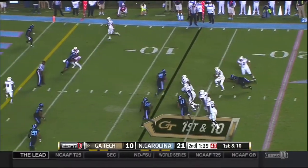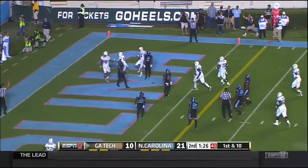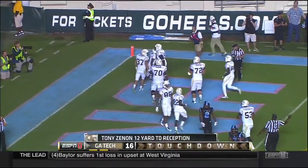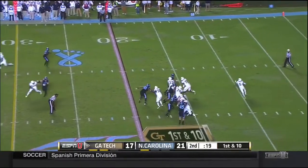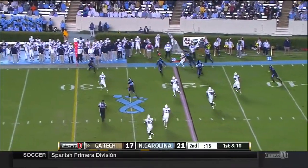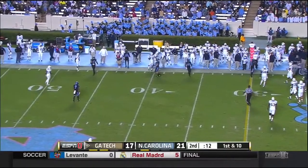Thomas fakes the toss, steps up under pressure, throws for the end zone — touchdown Tony Zenon! Georgia Tech's going to take a shot. Thomas rolling out, throws on the run and Smelter unable to hang on to it.